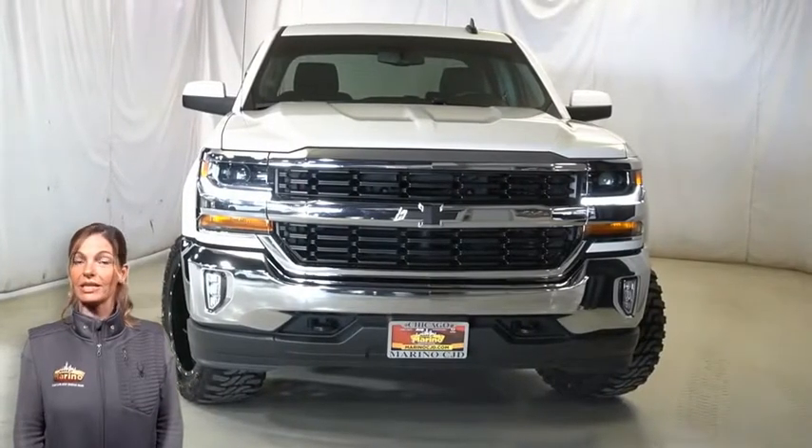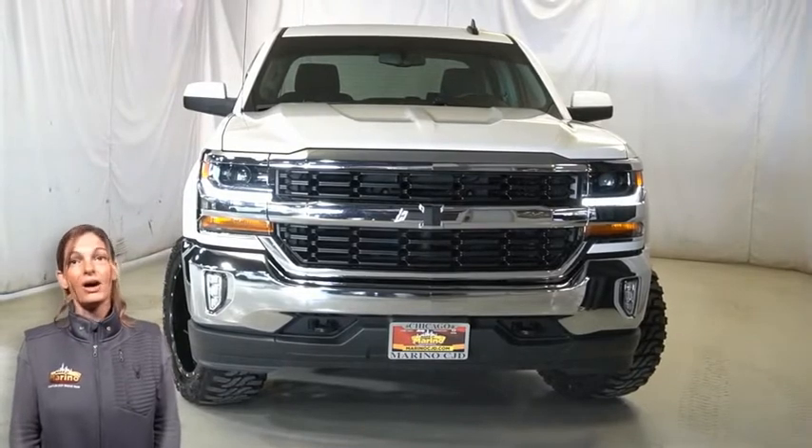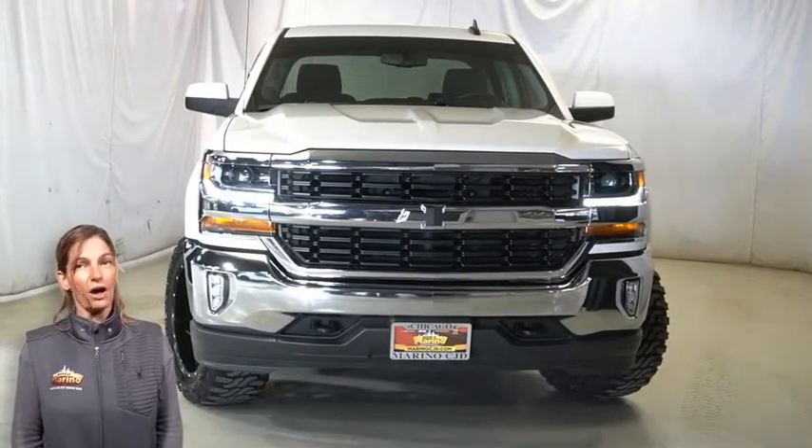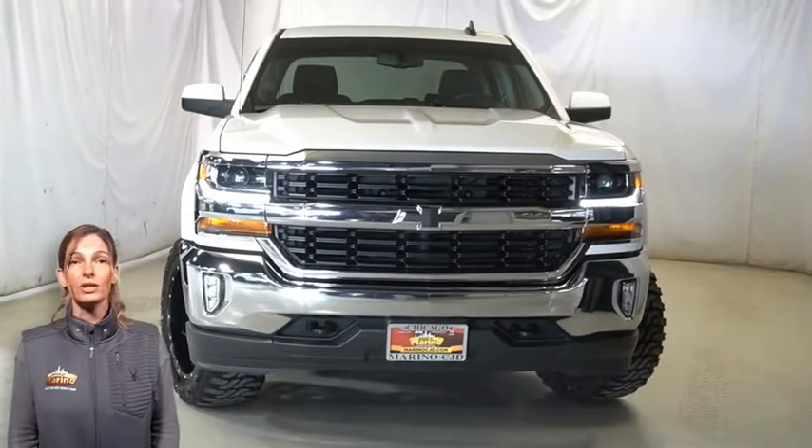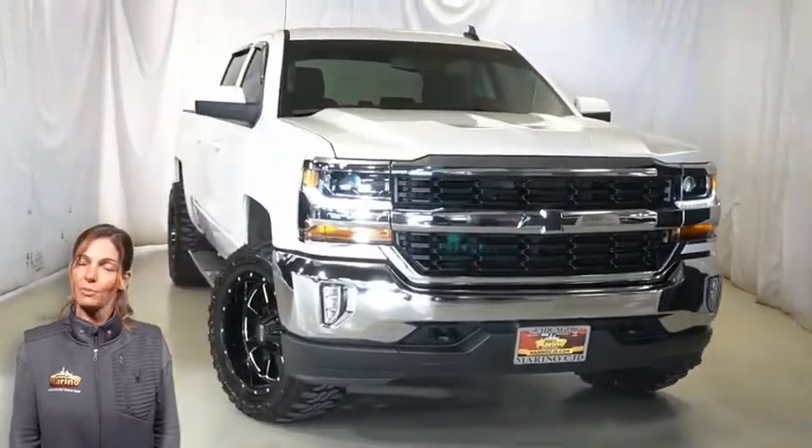Power, performance, capability, and capacity allow you to take this on and off-road as you take on new challenges and adventures. Take a look at this 2017 Chevy Silverado 1500 LT in Summit White.